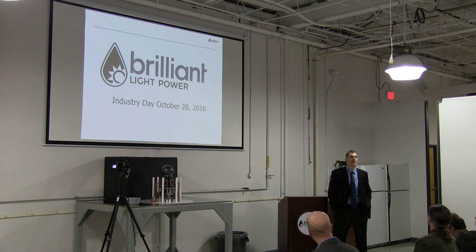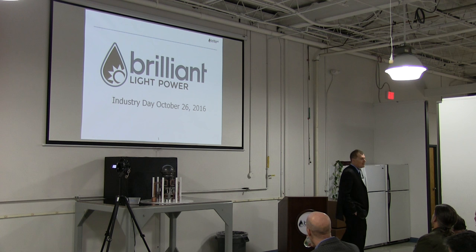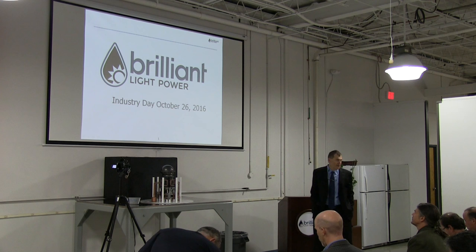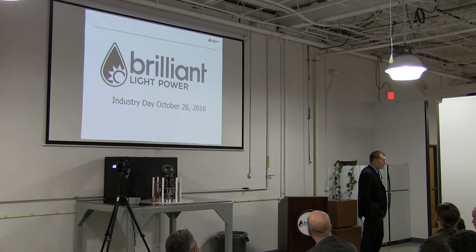Welcome everybody to Brilliant Light Power's Industry Day. This is going to be a little bit different than prior presentations. We're switching into commercial mode, and we renamed it Demonstration Day, Industry Day. We have some very distinguished guest speakers that are affiliated with the company.